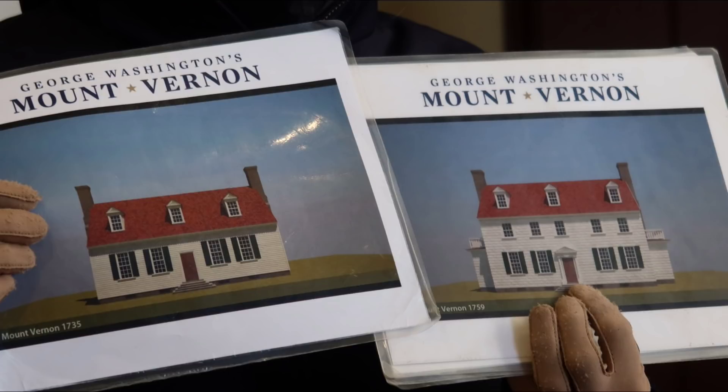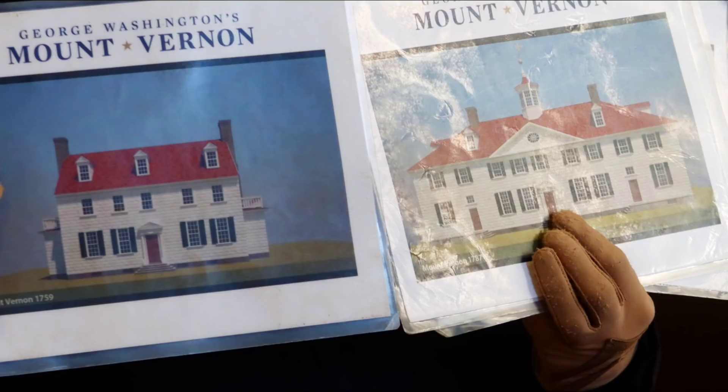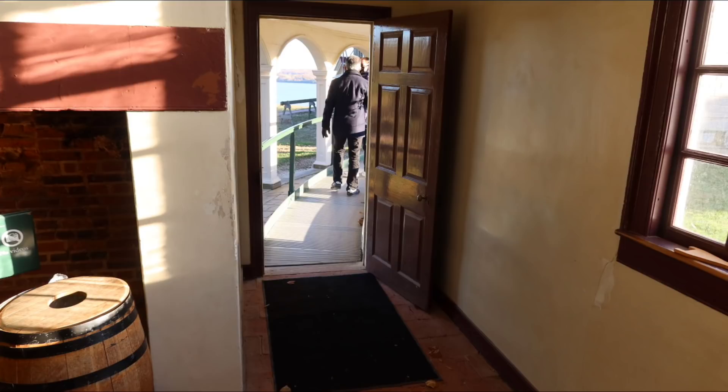Now that photo on the left is the house that George would have inherited from his father, that his father built. The one on the right is what he would do after he raised the roof and added a second story. And then the photo on the left is that same house, but to the right is what he would eventually turn it into after all the additions over time.